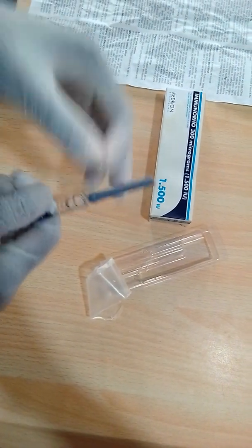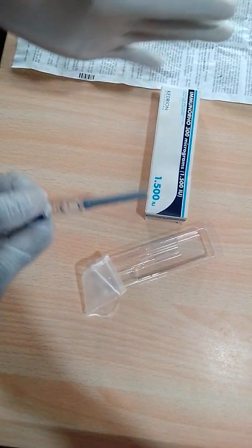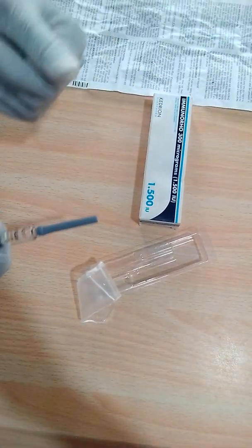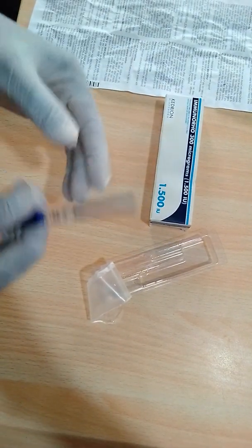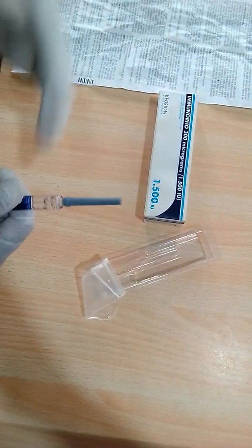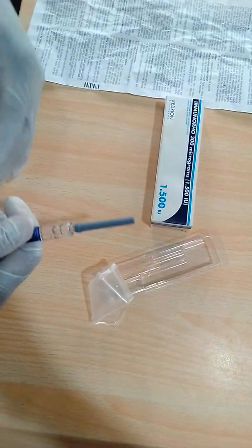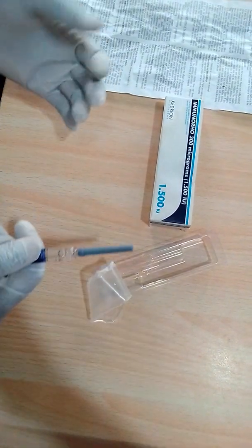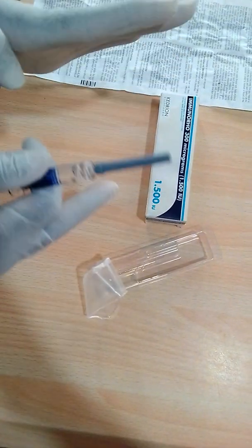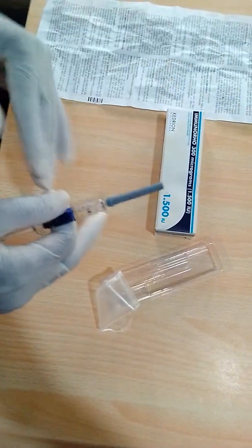I would advise you all to check your blood group. Blood grouping is very important in pre-pregnancy and pre-marital testing. If you are planning to get married, check your blood group — it is not expensive, a blood group check is around 1,000 naira. With that you will be able to know whether you are both positive, both negative, or one positive and one negative.